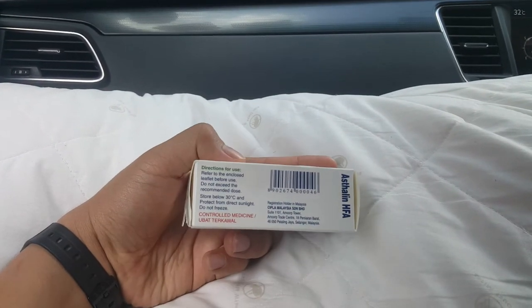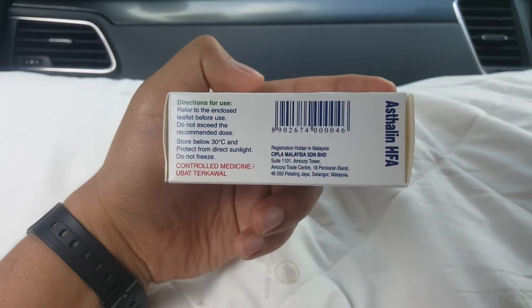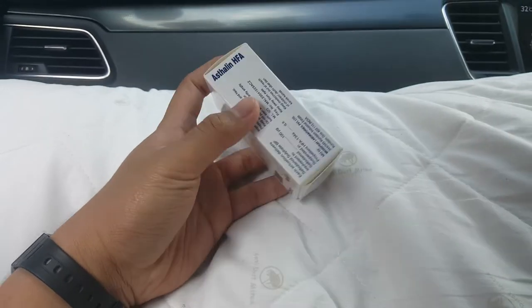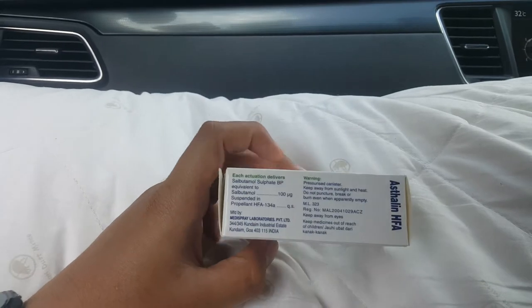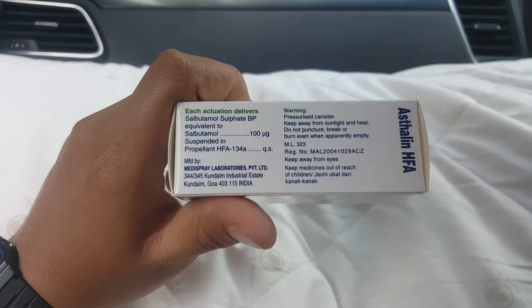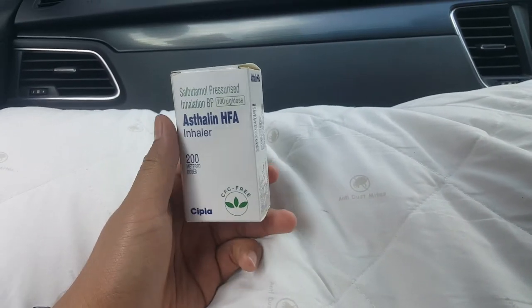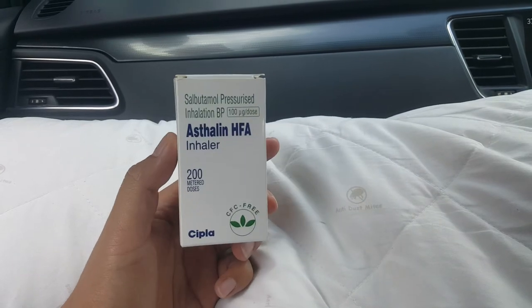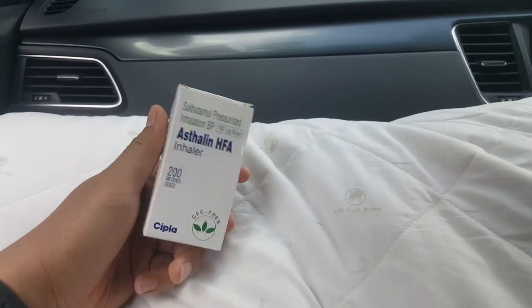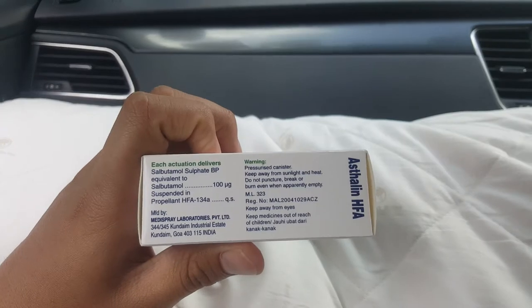So you go to the direction of use. It is a Deliver. How about the composition? It's actually salbutamol sulfate in a gas form, which is faster because you just inhale it to your lung, instead of eating some pill. So this is better.